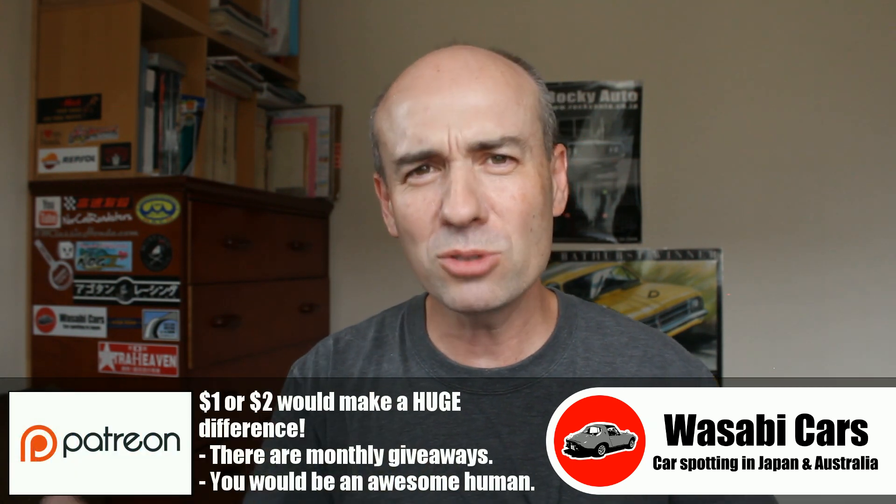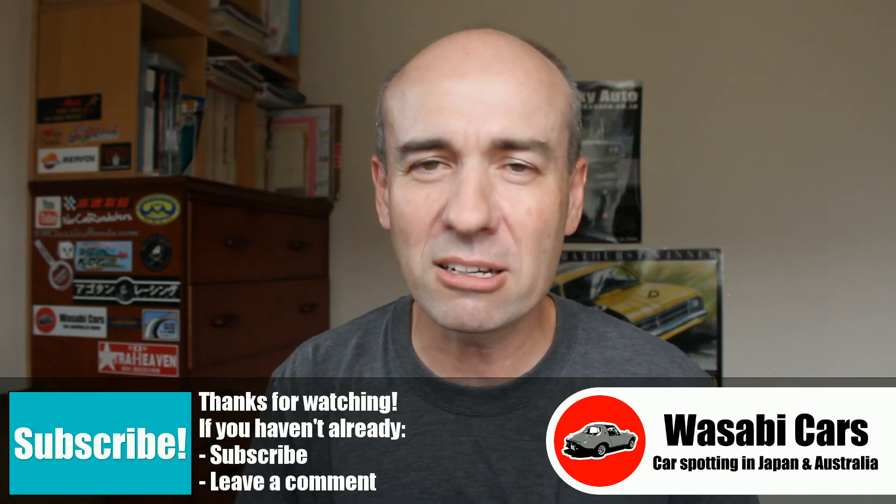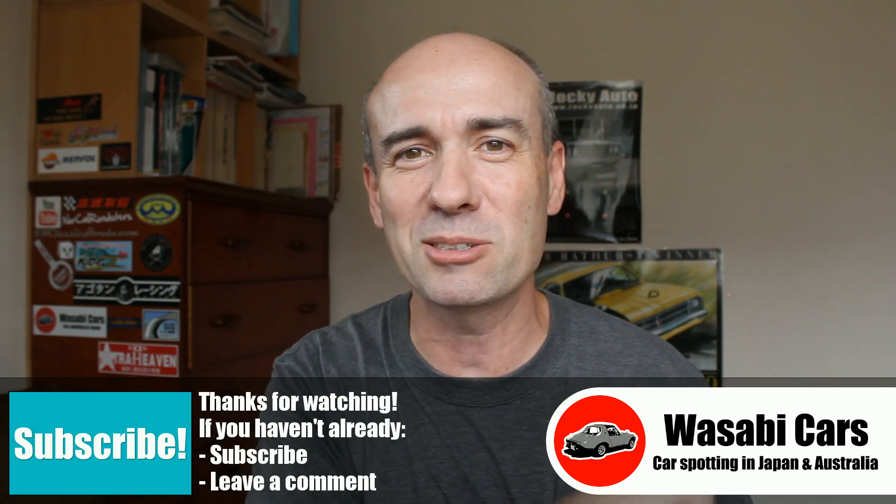Patreon — I'll leave that for another day. But thank you so much for your support, everyone. Take it easy. Goodbye.